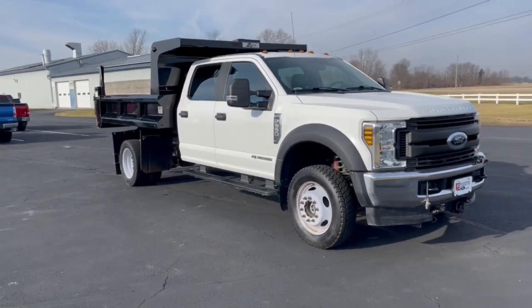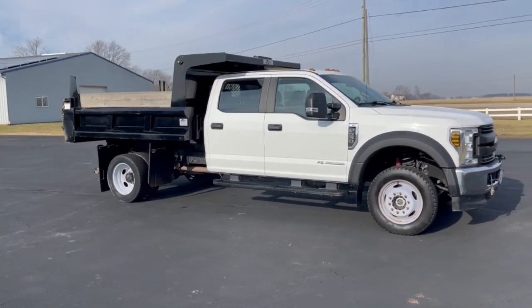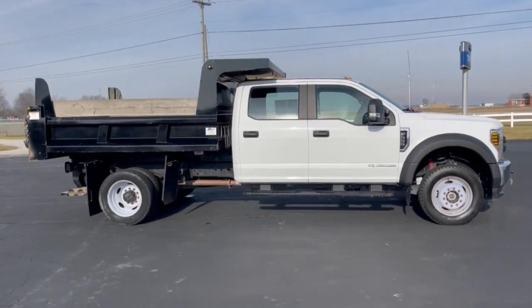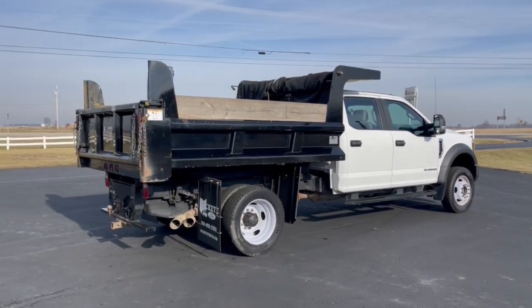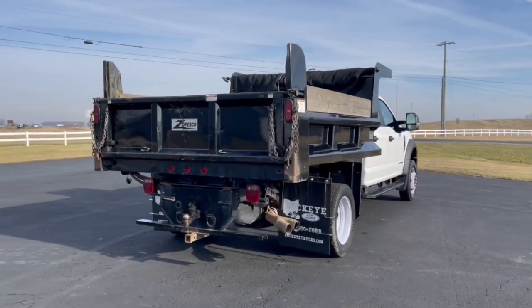You just found the 2019 Ford Super Duty. With less than 50,000 miles on the odometer, this vehicle provides excellent value. Get the full-size pickup you can count on.